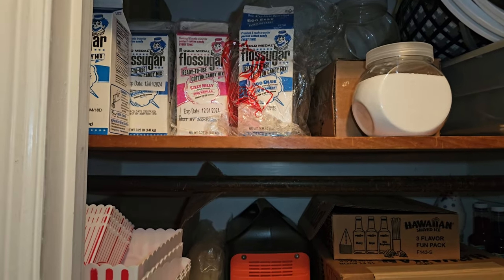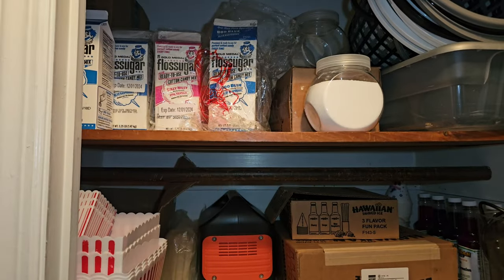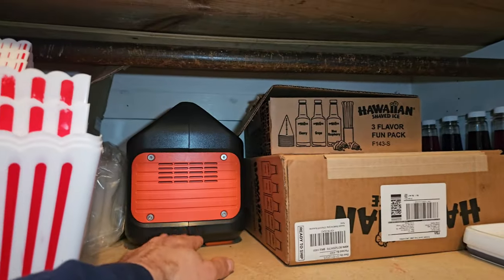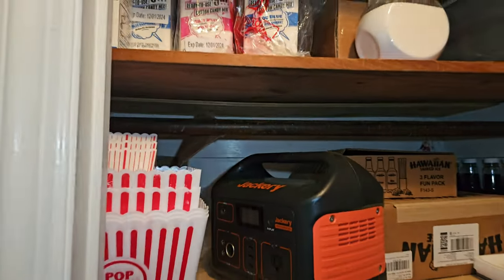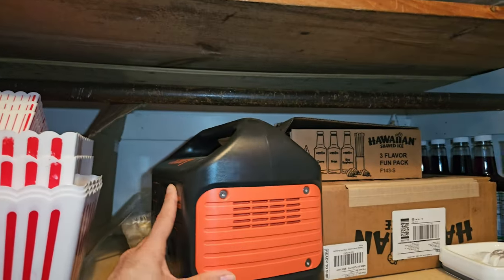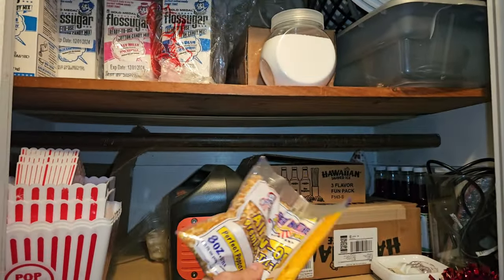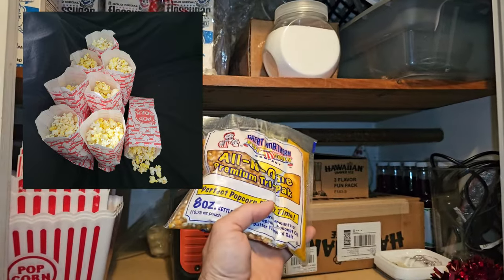Whenever we get an order, we do the math on how much the supplies cost, add that to the price, and the customer pays for materials up front. Here's our snow cone stuff. We also have small electric generators you can rent — this will run the machine for a couple of hours if they're at a park with no outlets, and that's an upsell as well. One popcorn bag fills eight bags, so there are eight servings in one eight-ounce bag.